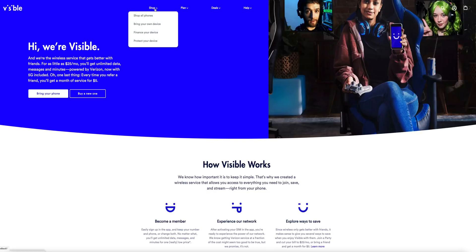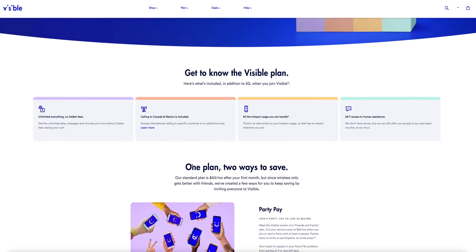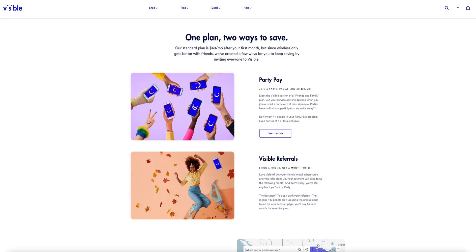Picking a cell phone carrier and plan that works specifically for you is very complicated these days. There are so many different plans and carriers to choose from, and the experience tends to be stressful for people worried about getting the best deal. Visible, a company owned by Verizon, is a cell phone service that offers plans starting at just $25 per month with unlimited talk, text, and data, plus access to Verizon's 5G nationwide or ultra-wide networks.